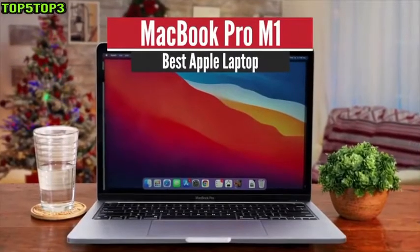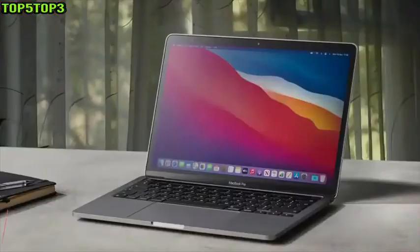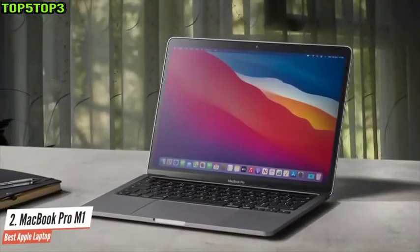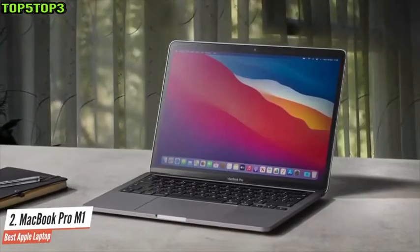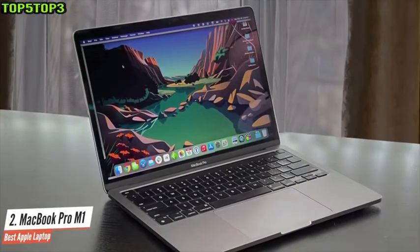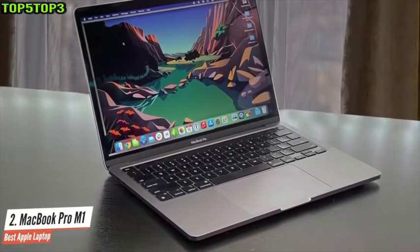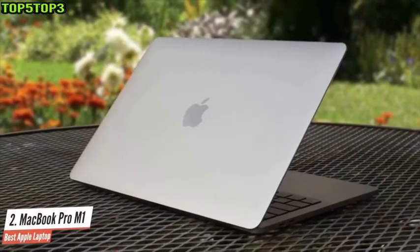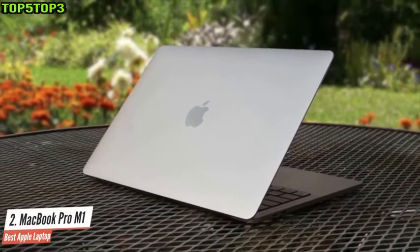Number 2: MacBook Pro M1 — Best Apple Laptop. The MacBook Pro 13-inch M1 of 2020 may not have gotten a massive design overhaul, but what it lacks in that department it makes up for big time in performance and battery life. Thanks to Apple's groundbreaking M1 chip, the new MacBook Pro 13-inch delivers excellent performance and exceptional battery life. Its performance is so impressive that it can easily handle 4K and even 8K videos, which is great news for film students.